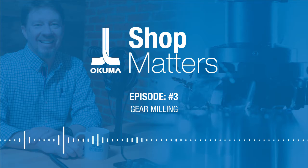Hello, Manufacturing World. I'm Wade Anderson with Shop Matters, sponsored by Okuma America. This podcast is created to discuss all things machining and manufacturing. In the studio with me today, I've got Jeff Estes with Velocity Products and Chris Peluso with Okuma America Corporation.